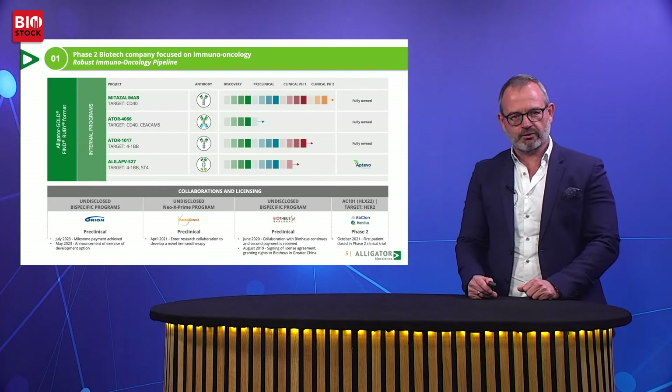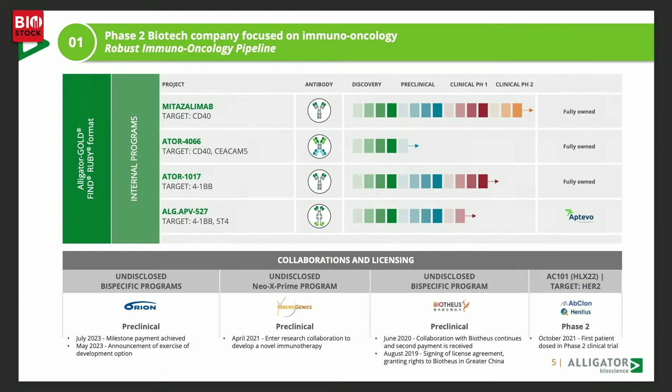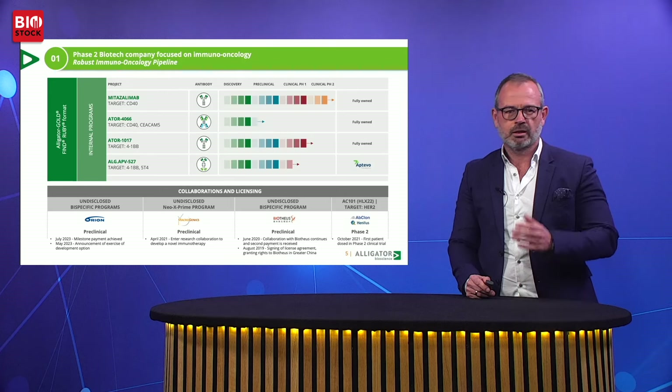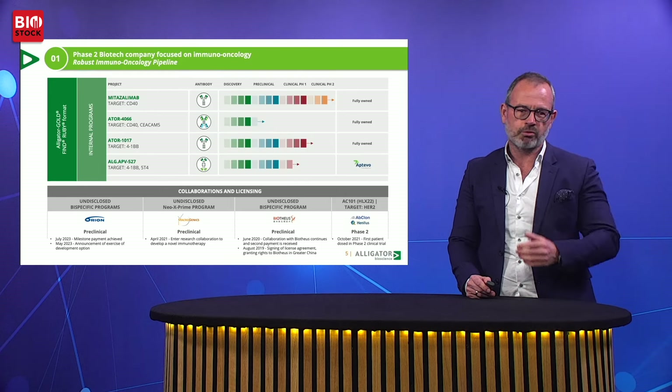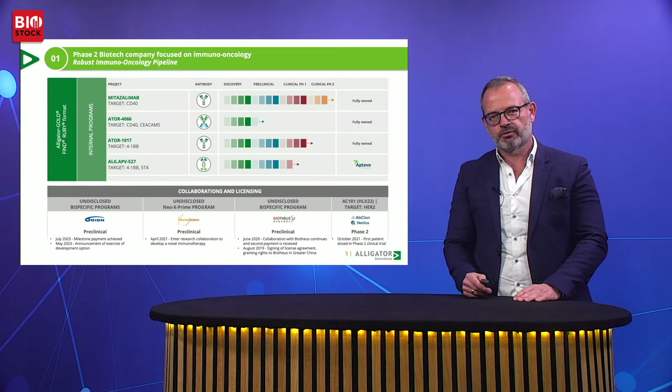In addition, we have a number of assets that are partnered, including the very successful collaboration with Finnish company Orion, and a Phase II collaboration with China-based Henleos. These molecules provide growth opportunities in the short, medium, and long term for Alligator.